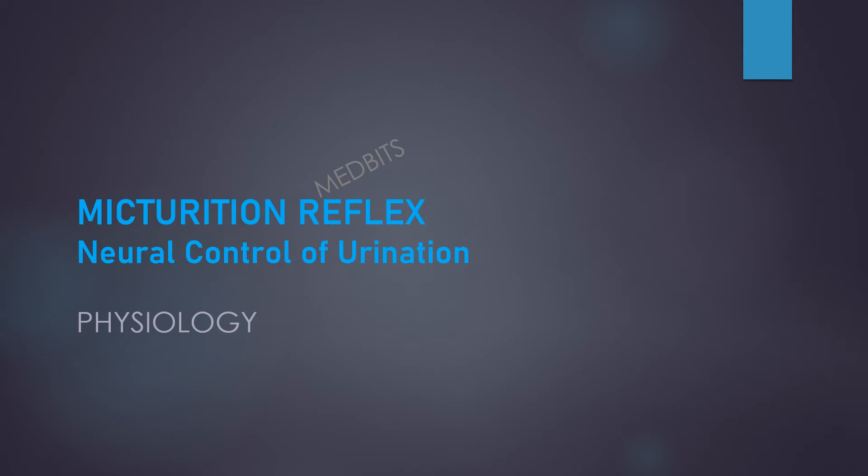Hi, hello guys, this is Medwitch, your exam savior, and today we will be discussing the topic about the micturition reflex. So let's begin.